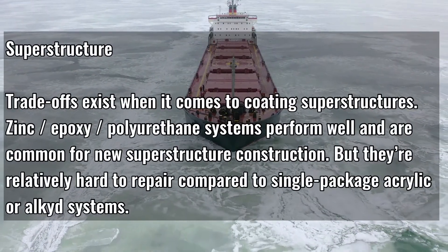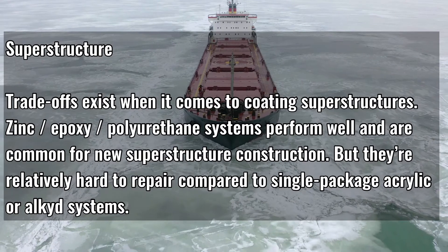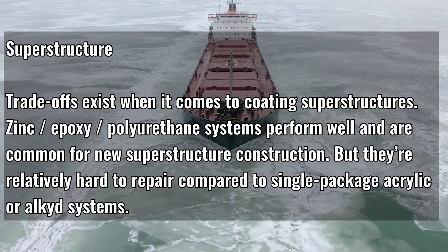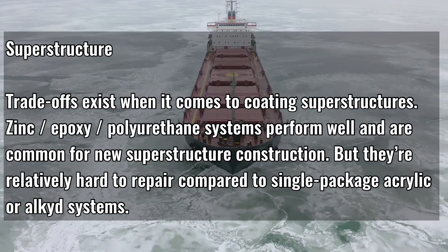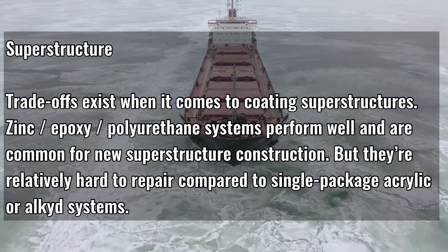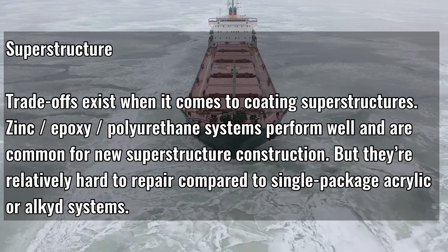Superstructure. Trade-offs exist when it comes to coating superstructures. Zinc, epoxy, polyurethane systems perform well and are common for new superstructure construction, but they are relatively hard to repair compared to single-package acrylic or alkyd systems.